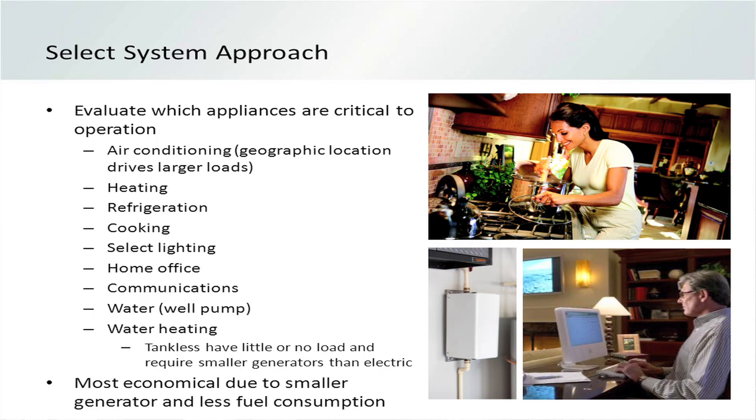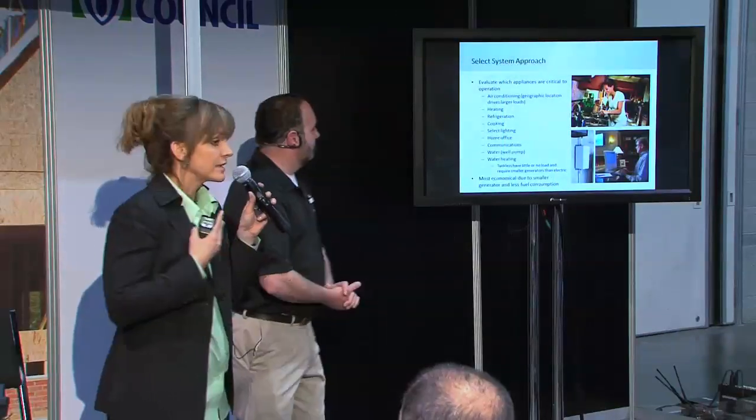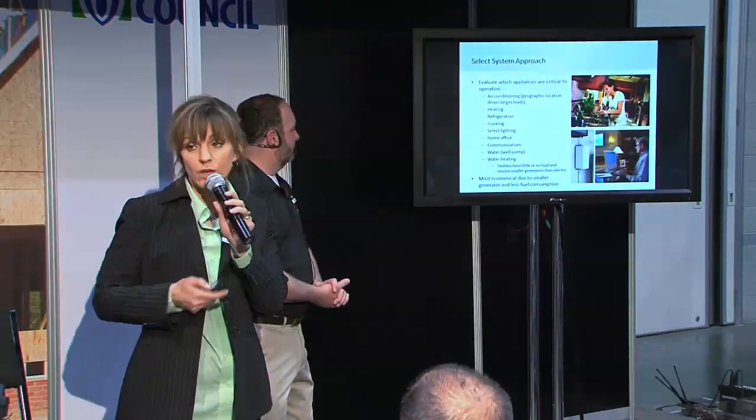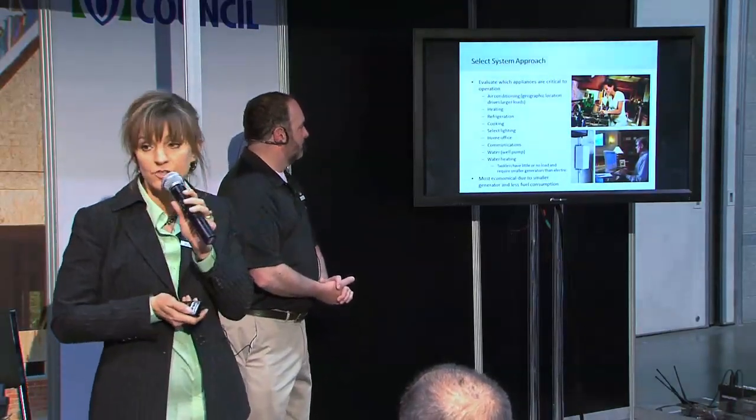Things you're going to want to counsel them on are air conditioning, particularly in some of the southern climates. That's going to be a big issue, or if they have health issues and can't withstand the heat. You may want to back that up and realize that air conditioning demands a larger starting load, which will make a significant difference on the size of the generator.